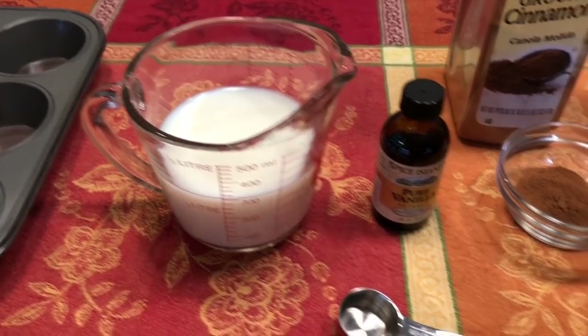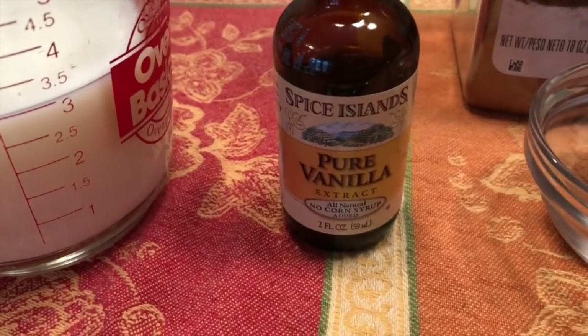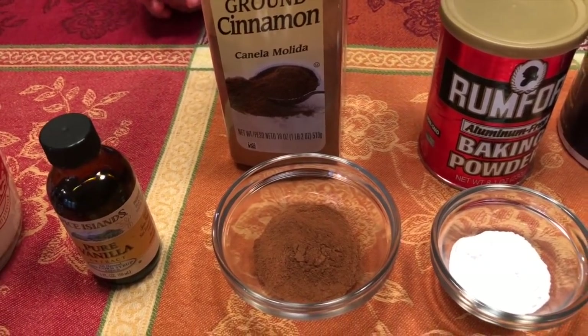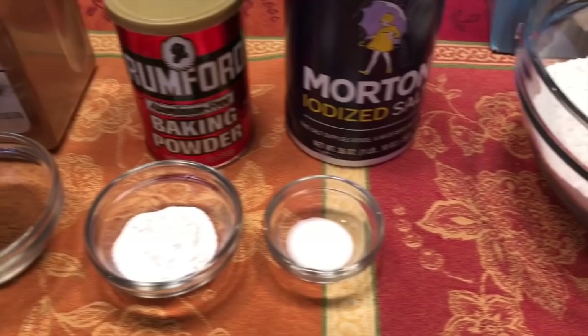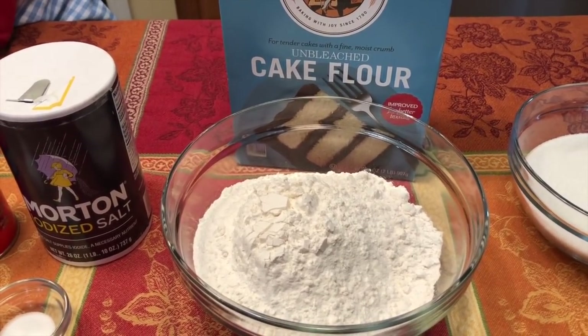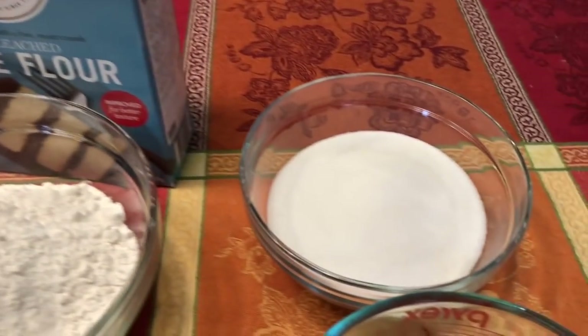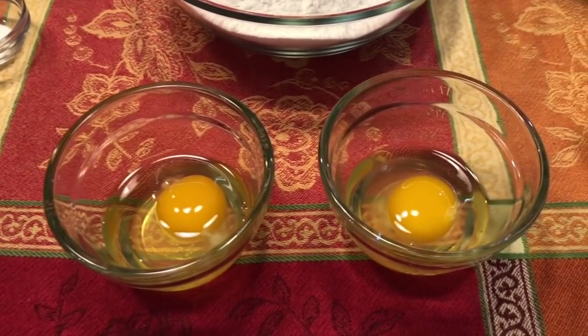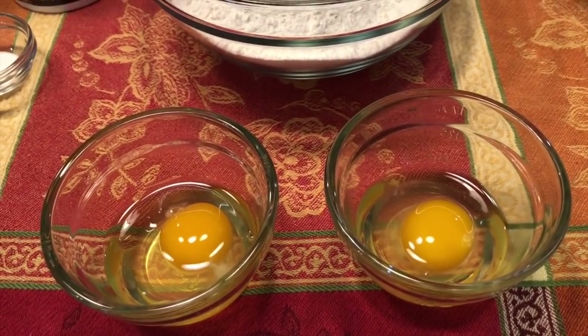Room temperature milk, one and a quarter cups. Two teaspoons of vanilla. One tablespoon of cinnamon, one tablespoon of baking powder, half teaspoon of salt. A total of three cups of flour — one and a half cups of cake flour and one and a half cups of all-purpose flour. One and three-quarter cups of granulated sugar, two sticks of softened butter, and four eggs.